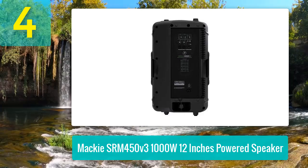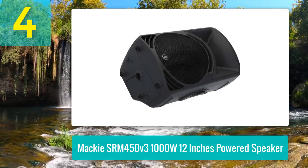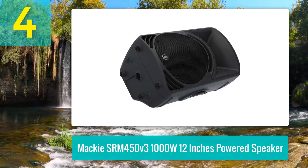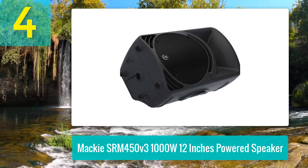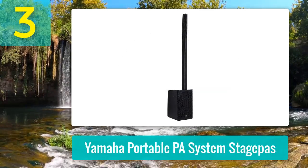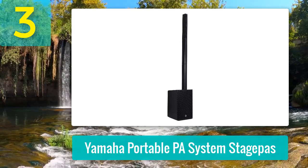Its thoughtful design includes tripod and pole mounting options, as well as a monitor-specific voicing mode for excellent on-stage performance. The SRM 450 V3 combines robust build quality with straightforward controls, making it a great choice for musicians who need reliability and power in a portable format. Coming in at number 3: Yamaha portable PA system Stage Pass.